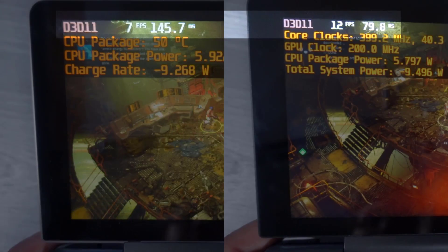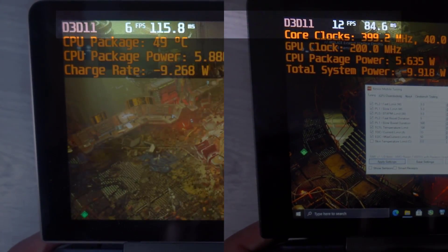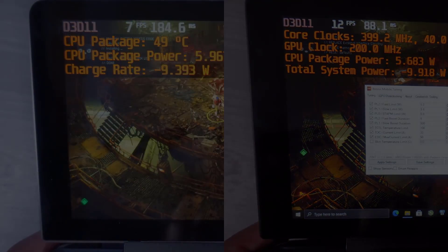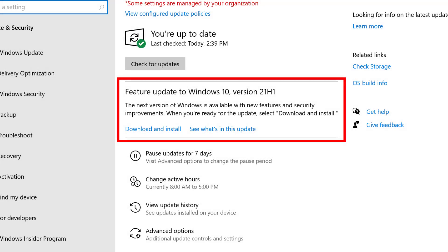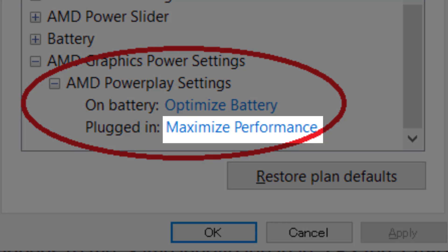Likewise, API choice will be the best one for whichever platform, and that will be the one shown, regardless if that API favors one platform or the other. On both platforms, I'm running Windows Build 21H1. Windows Power Profiles are set to max graphics performance on battery.